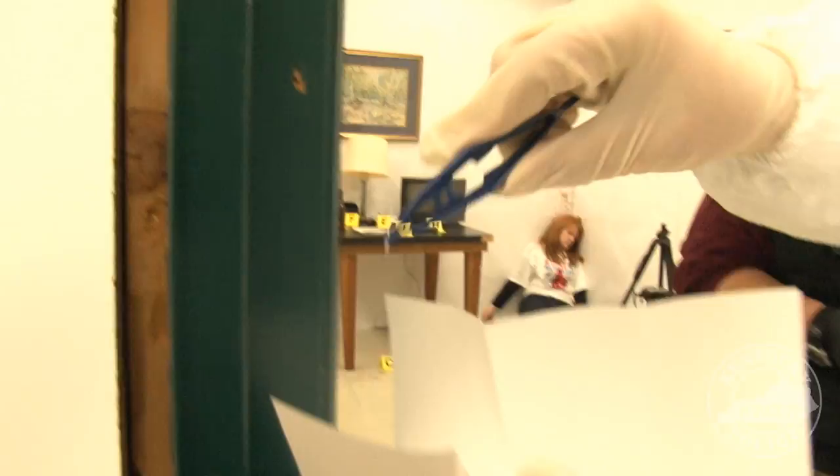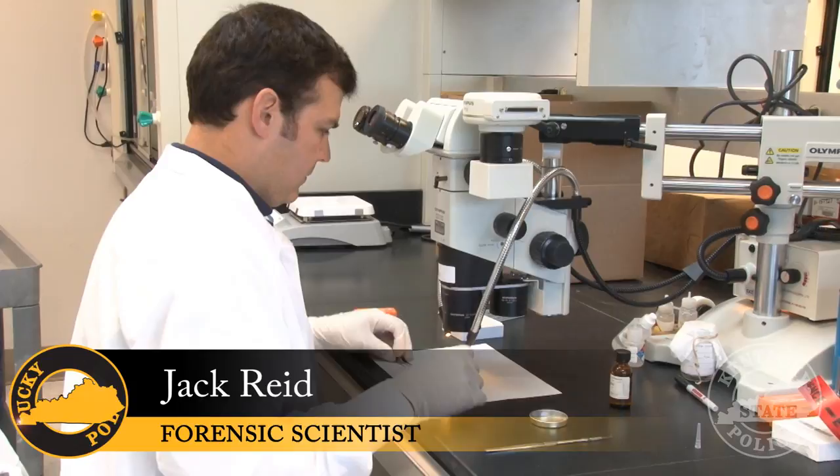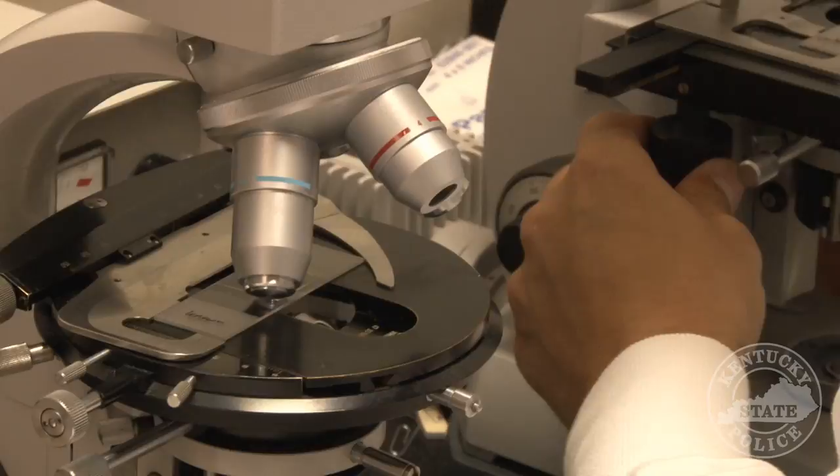Fibers collected from the scene can be compared at the lab to fibers from the clothing of the suspect. My name is Jack Reed and I work for the State Police at the Central Forensic Laboratory in Frankfort, Kentucky. I work in the trace section, which does all types of different evidence. We look at hairs, fibers, paint, glass, gunshot residue, arson, and general unknowns. We either try to identify these items or compare them to a known standard. In this specific case, we found unknown fibers and were able to match those fibers to a known standard using different instrumentation and microscopes.